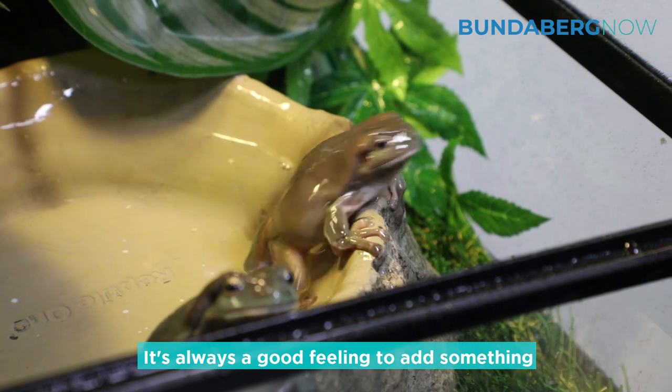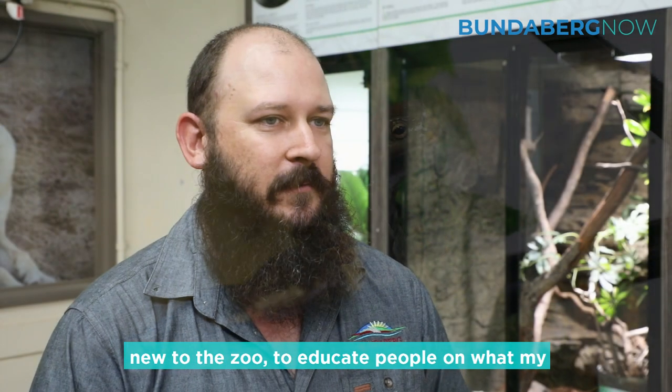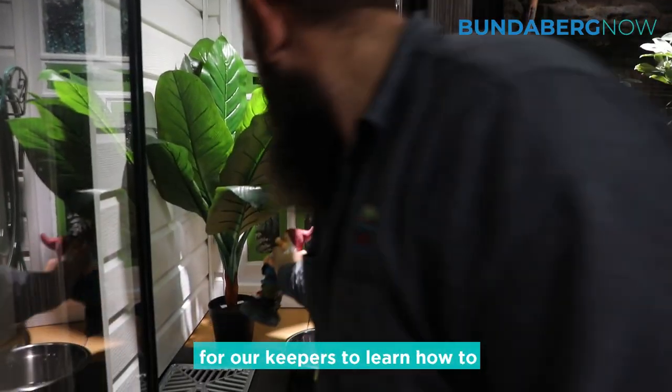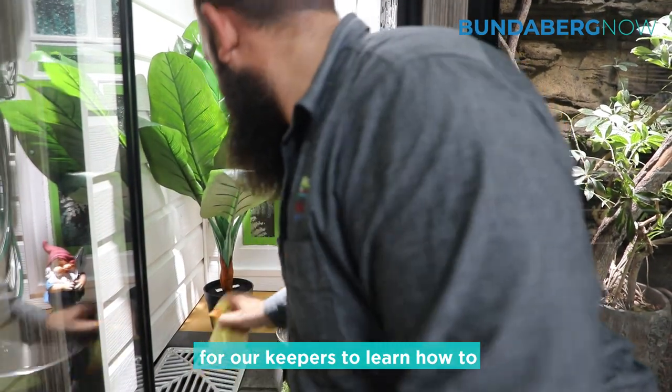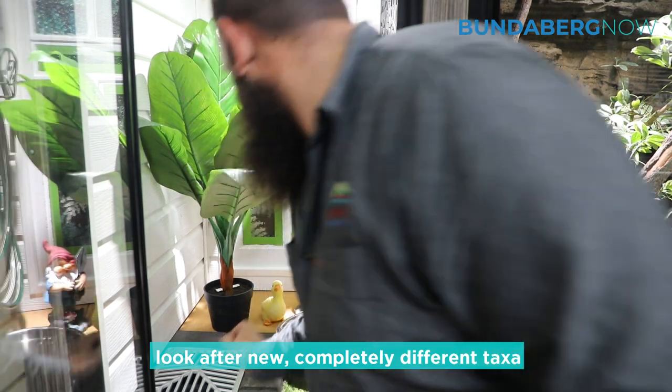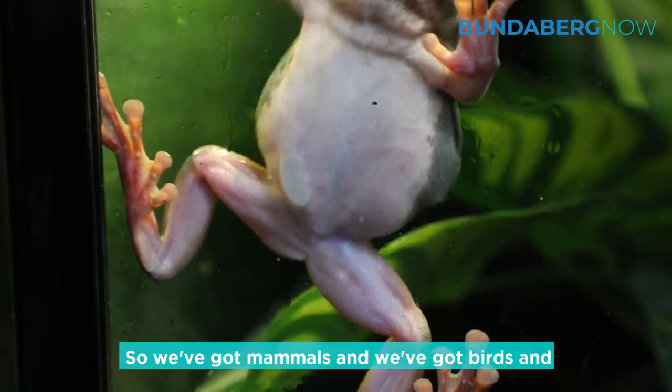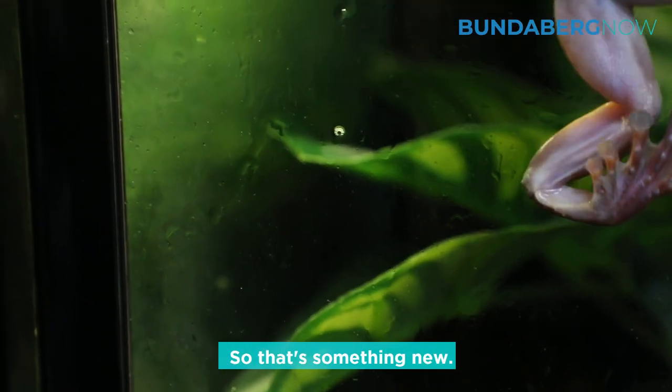It's always a good feeling to add something new to the zoo to educate people on what my passions are and what I find interesting about frogs. It's also good experience for our keepers to learn how to look after a completely different taxa. We've got mammals, birds, and reptiles, but we've never had amphibians here before, so yeah, it's something new.